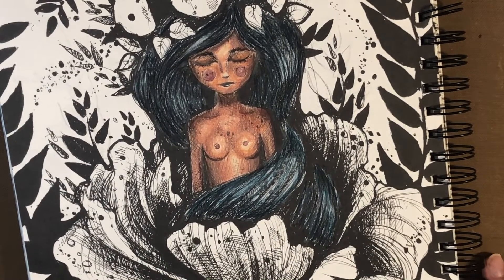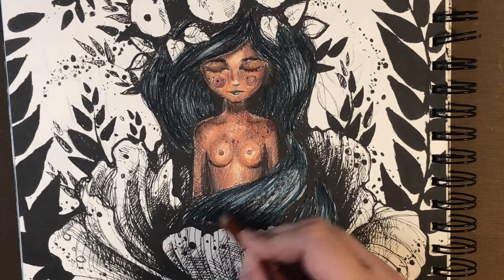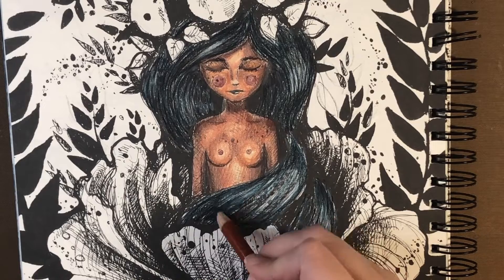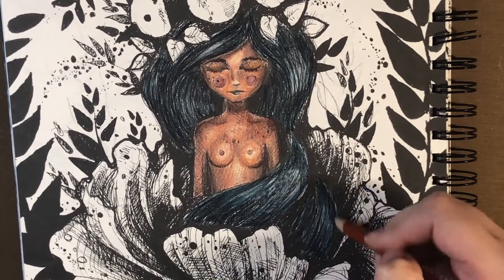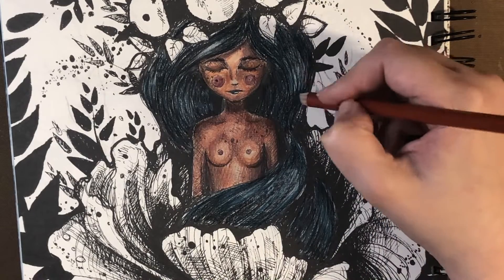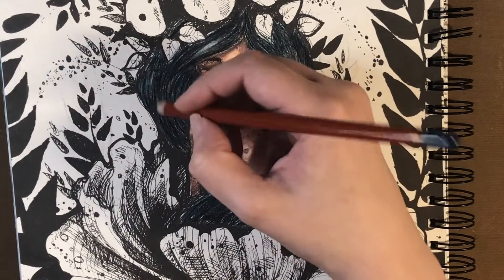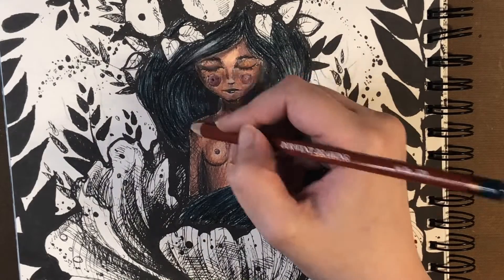We've been here for about 18-20 minutes, so I'd like to see if I could finish this hair. I'm going back to the second darkest color, Ink Blue, to blend and give a bit more dimension. I'm not sure how I'm feeling about this hair, but we're gonna roll with it. While the kids have been home, we've been watching Little Witch Academia — it's an anime, it's made in Japan.